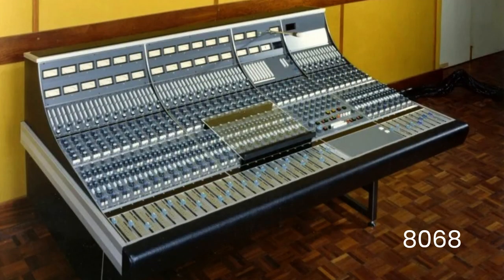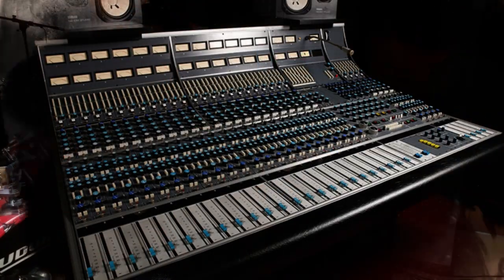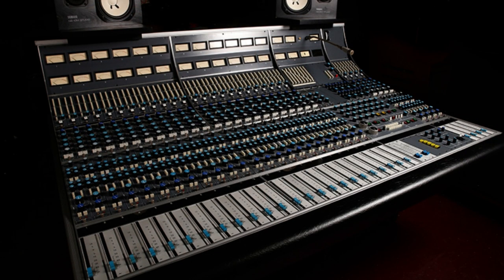The 8058, 8068, and 8088 consoles moved to an AB inline design with a different paint scheme, and these are considered the most sophisticated in the Neve line and in the world.